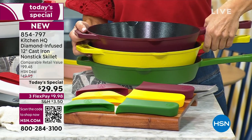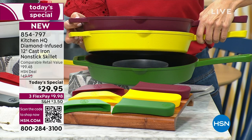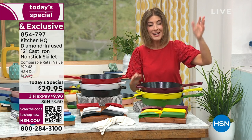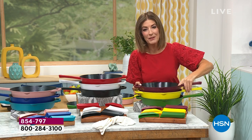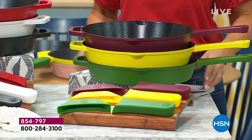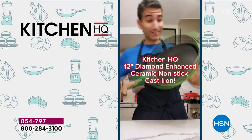Our newest best-selling color is the maize — I have never seen a cast iron pan done in this beautiful yellow color. It's a sunny, happy lemon yellow, like a smiley face — everything to add a little uplift to the kitchen. And we've got a new green we're calling pesto. If you order right now, all nine colors are available.